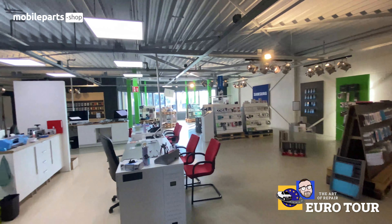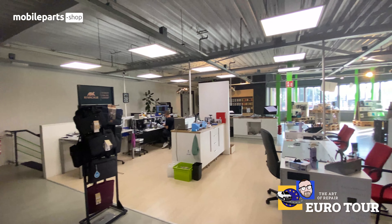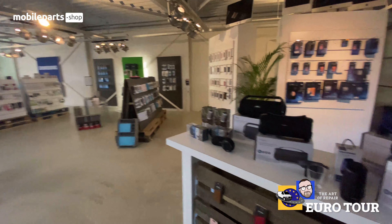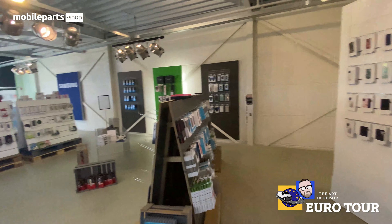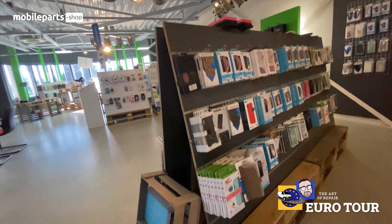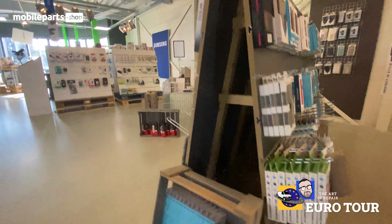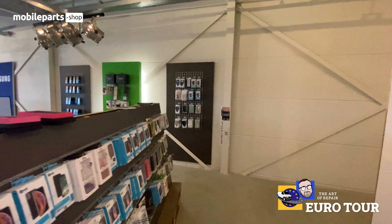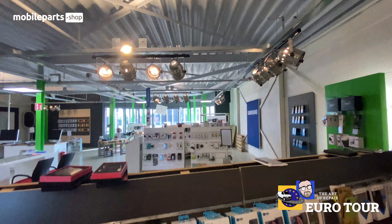I'll be honest — this is a very impressive location, inside and outside. Starting from the outside, coming from the inside, look at all these awesome displays. I am completely and thoroughly impressed. Have you guys seen anybody set this up like this before? He's got cool little pallets in here, everything's kind of custom made — it's not that generic slat wall you see across stores.